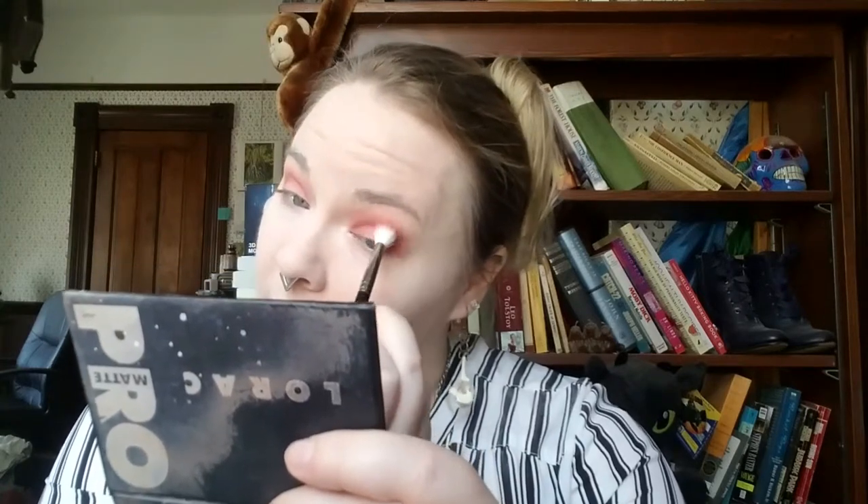So I donated blood yesterday and it did not go the greatest. I thought I could tell you about some of my blood donation experiences and what they've taught me, so you guys can have good donations without the same issues I sometimes end up having. I started donating in high school — at least in the US we do a lot of blood drives, and they often go around to high schools and colleges because you have a lot of generally healthy, free people who will pop in and donate blood for the free food and the t-shirt.